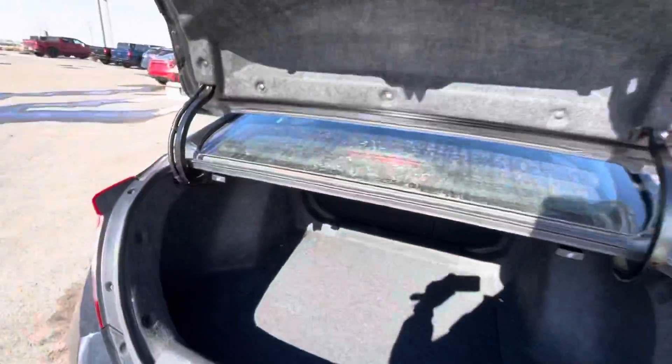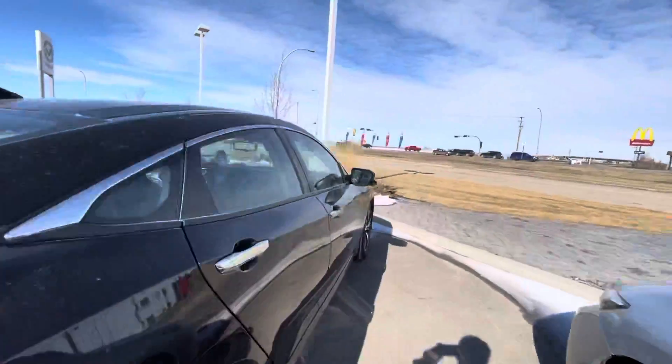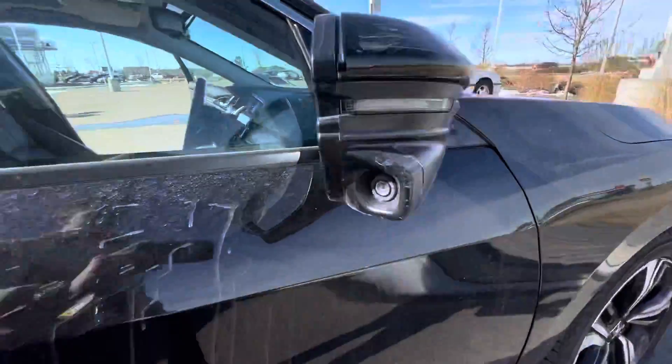There's also a lot of cargo space back here, with a spare, jack, and tire underneath. You're also going to get a camera on your right side — if you're doing any right-hand turns, it'll give you a ground view as well.